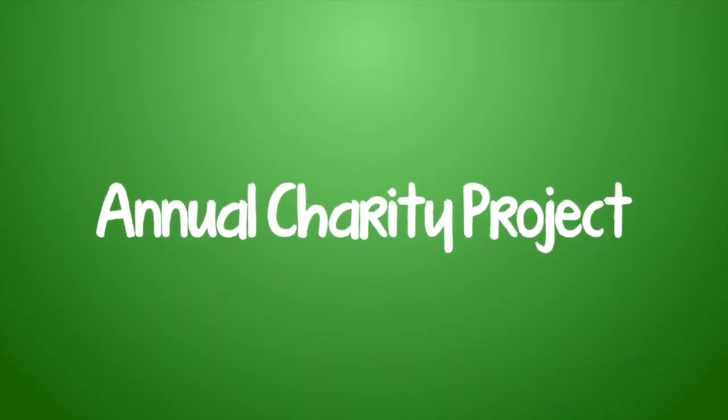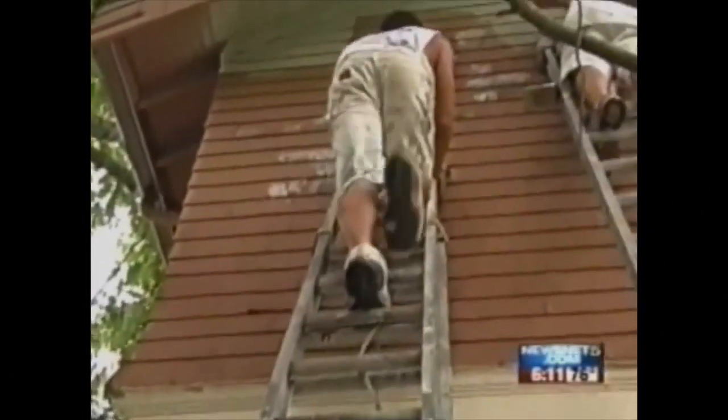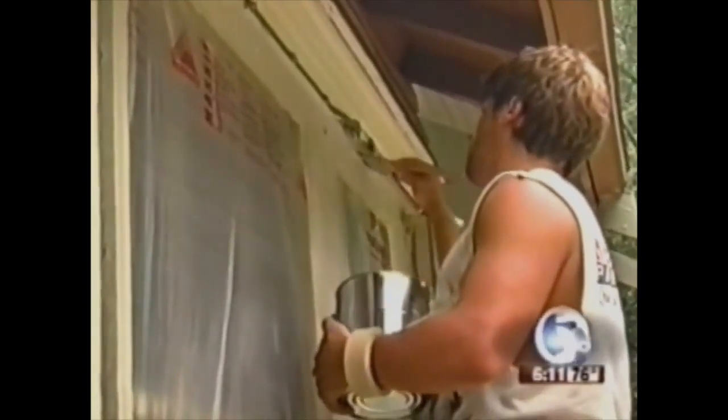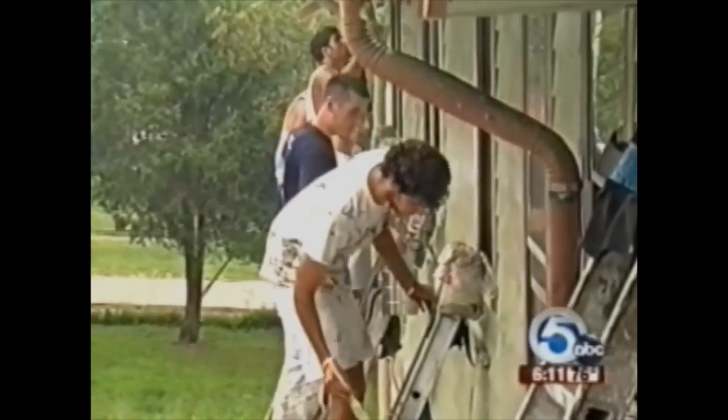Today, volunteers gave the home on West Ridgewood Drive in Parma a new coat of paint. Maggie's Place was chosen by the Lakewood-based Newbert Painting as the 2010 recipient of its annual charity paint giveaway. It's absolutely amazing what they're doing. I'm just blessed — they chose my house. It's a blessing.